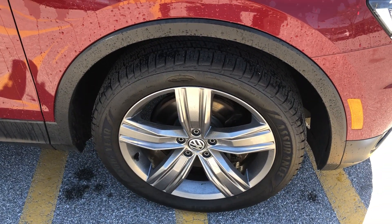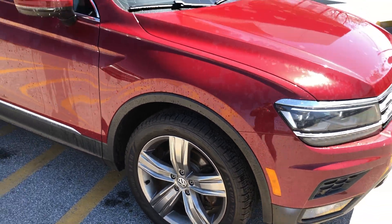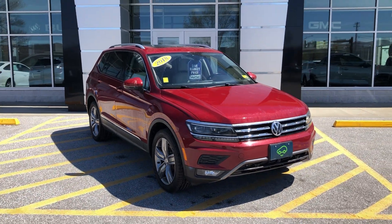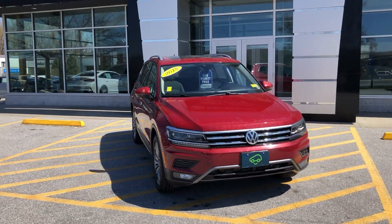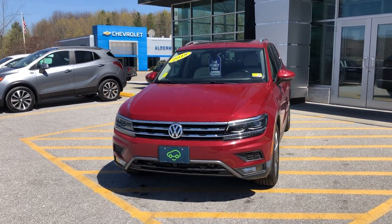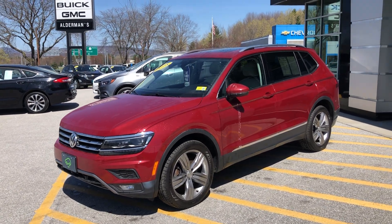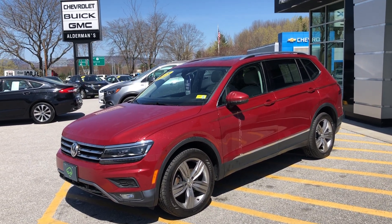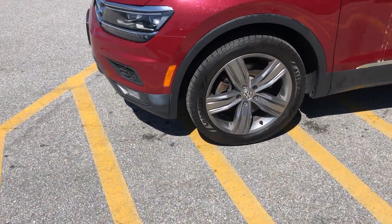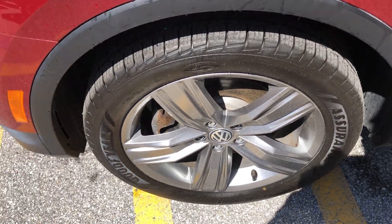We've got Goodyear Assurance All-Season tires on here — they look brand new. Five-spoke aluminum Volkswagen wheels. It's got roof rails up on top and a sunroof as well. It's CarBravo certified, giving it six months and 6,000 miles of bumper-to-bumper coverage from the purchase date, so that gives you a little peace of mind. The vehicle's in great shape — we put a lot of time into inspecting them in our shops before putting them on the lot.